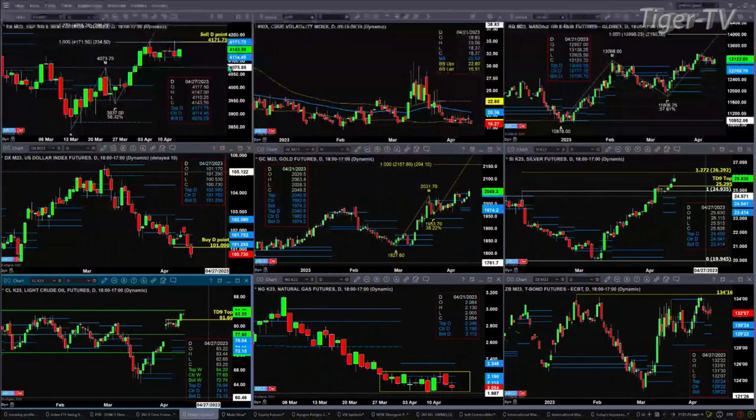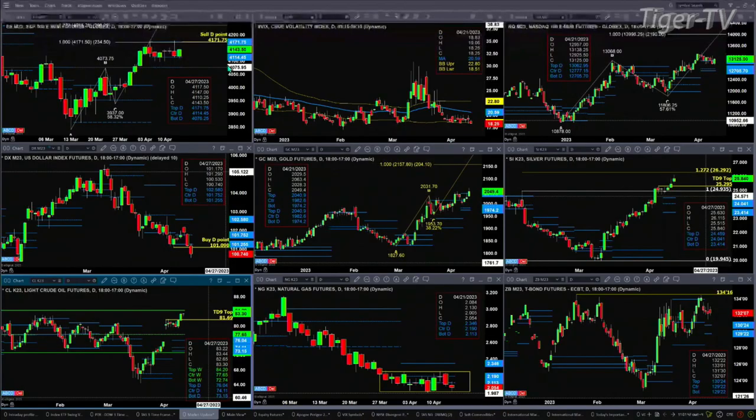If you take a look at the NQ, it did drop back below the top of its daily profile. That was support — maybe it is support, maybe it was just a one-hit wonder, and the NQ is going to go target that 13,996 level. That's its A-to-B equal C-D to the upside pattern.